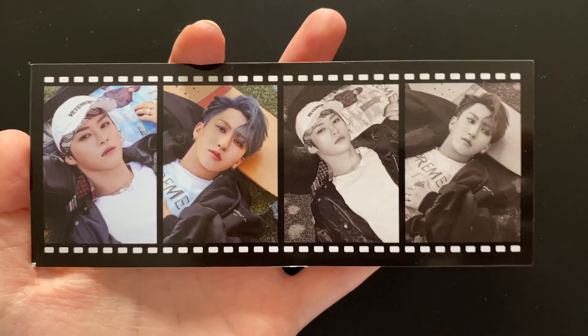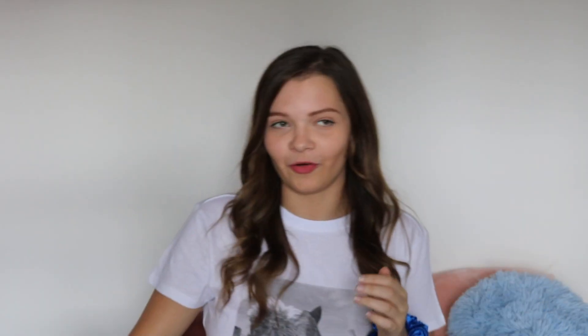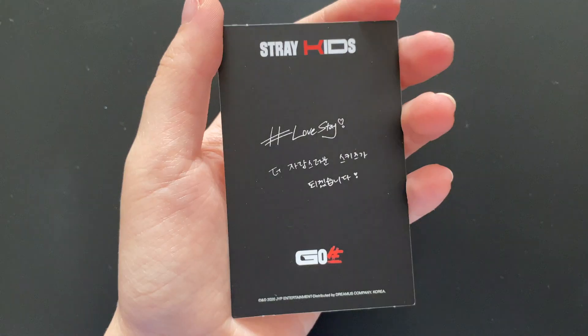The film strip I got was — okay so I got a different one, and this time it's Lino and Changbin. Oh my god, they look so cute. For the photo cards now — in the limited I got three cards, in this one I got two cards. The black card I got, the only thing I can read from it is hashtag love stay, and I actually got Hyunjin.